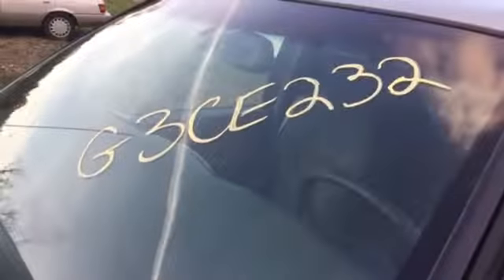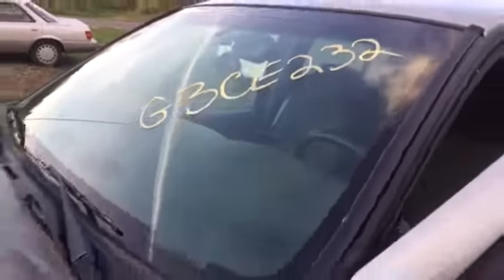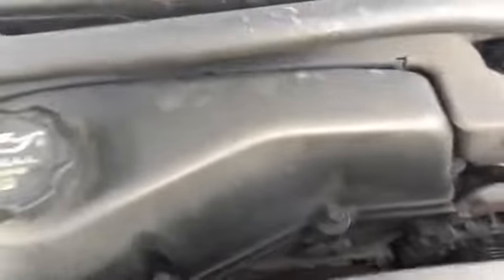Welcome to J&J Auto Wrecking's engine test for G3 CE 232. This is a 2003 Chevrolet Trailblazer with a 4.2 inline-6. I did have to cut the belt, but it is running nicely.